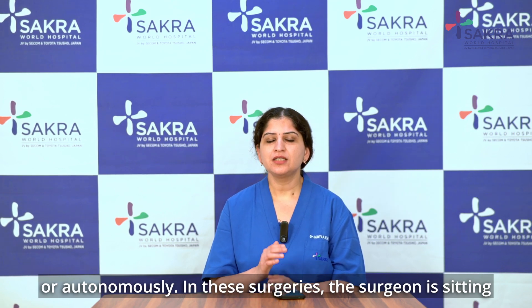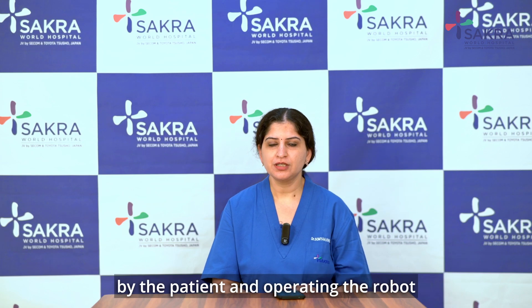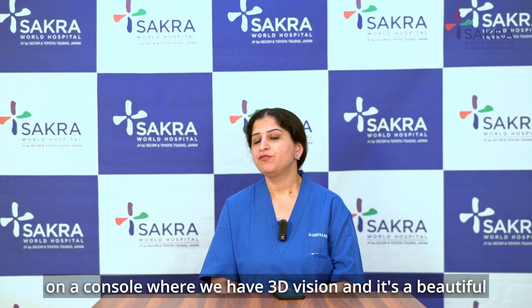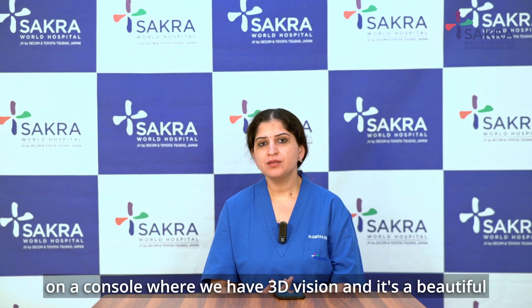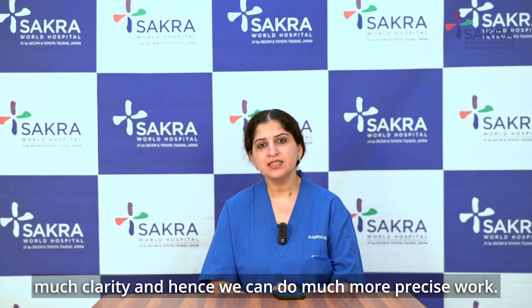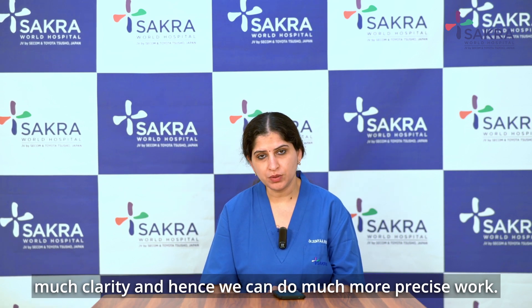In these surgeries, the surgeon is sitting by the patient and operating the robot on a console where we have 3D vision. It's a beautiful picture that you can see inside with much clarity, and hence we can do much more precise work.